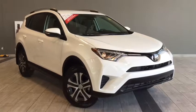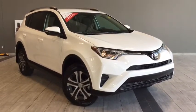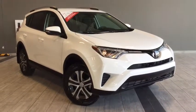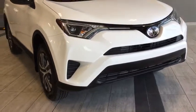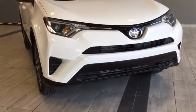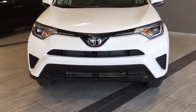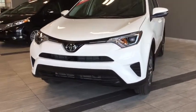Hello and welcome to another video walk around with myself Alisa here at Toyota Northwest Edmonton. Today we'll be taking a look at this 2017 Toyota RAV4 LE. We have a four-door, five-passenger, all-wheel drive SUV in an Alpine white color. Under the hood you'll find a 2.5-liter inline four-cylinder engine and you'll be riding on top of 17-inch alloy wheels.